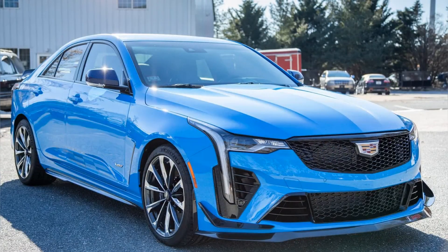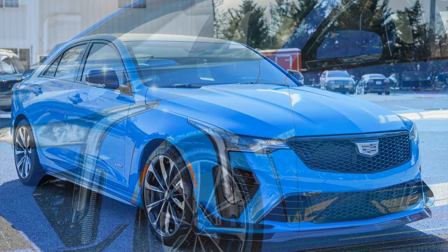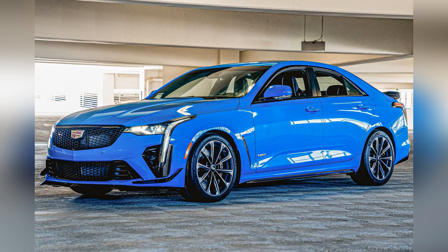Whether tearing up the track or cruising through city streets, the CT4-V Blackwing promises an exhilarating and unforgettable journey for drivers and passengers alike.